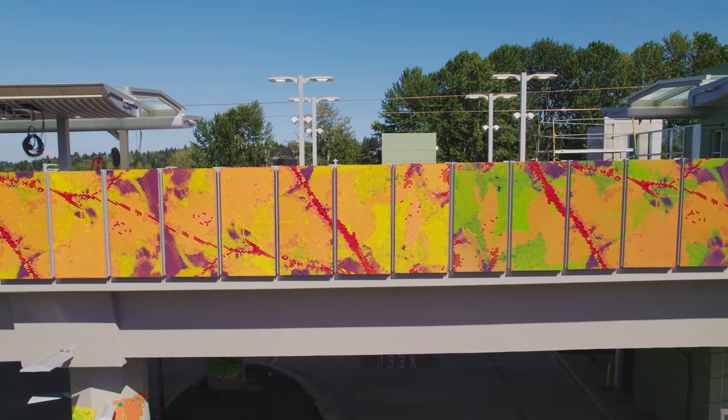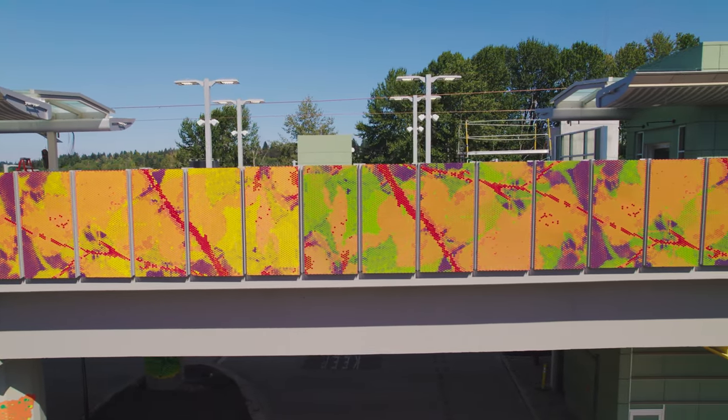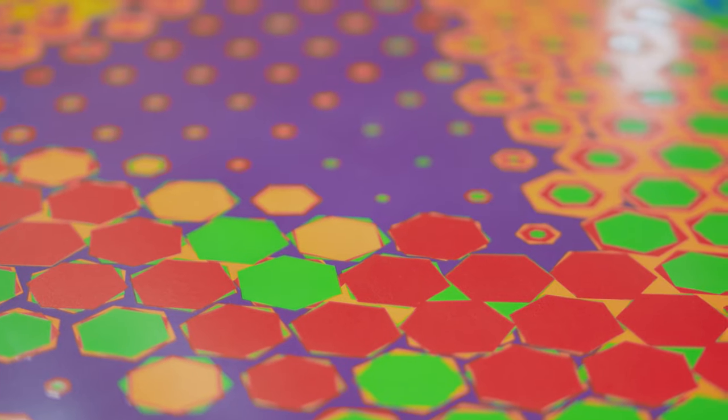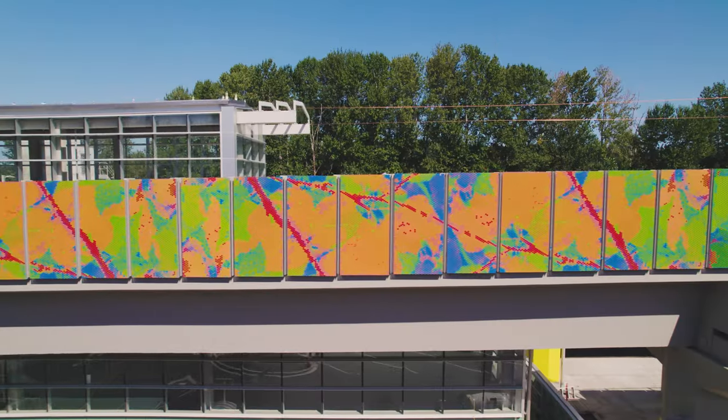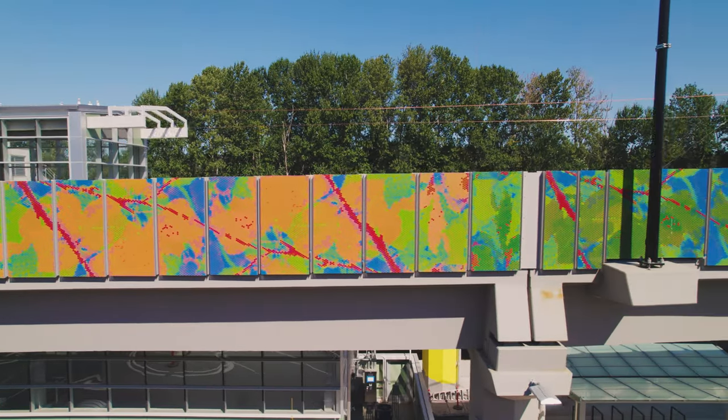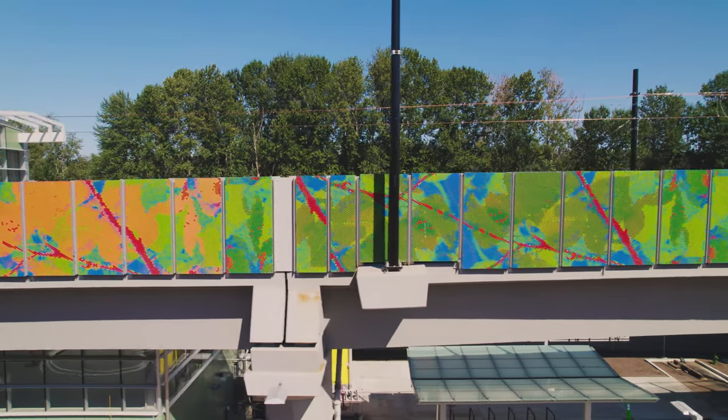A neighbor wrote to us and told us how much he liked the colors, how it reminded him of his childhood and the bright colors of things that he played with. My intention is that it just brings joy and color and life into people's lives that otherwise wouldn't be there if it were just a standard transit gray concrete station. My hope is that it will continue to welcome people for generations.